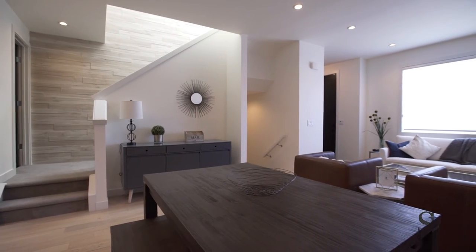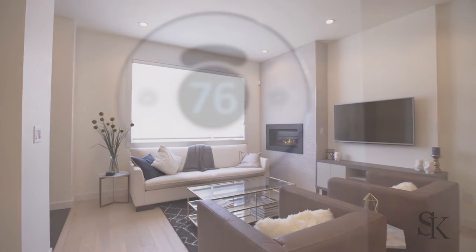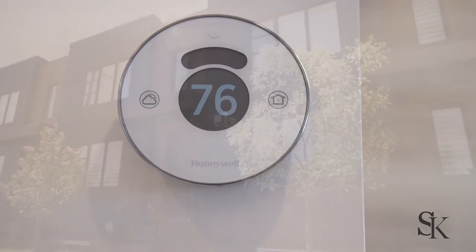Along with being a LEED certified energy-efficient home, the home also features air conditioning for those hot summer days.